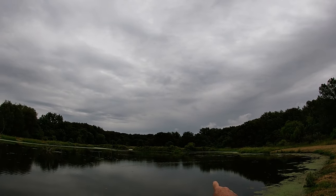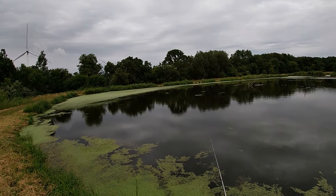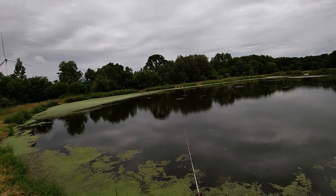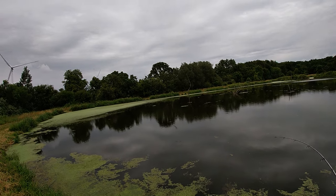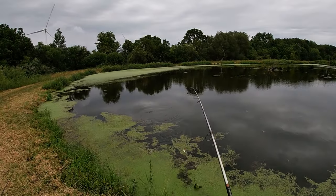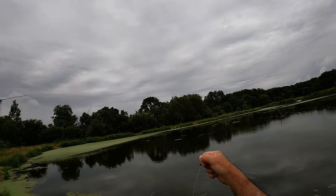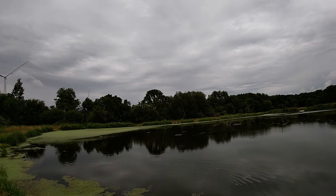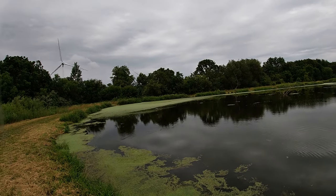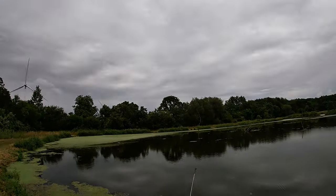There's been big ones jumping way over there. I think I'm going to go over there and try for a little bit. Got him! Another crappie, nice. Perfect. Nice hook set — no problems there, I can get him released.